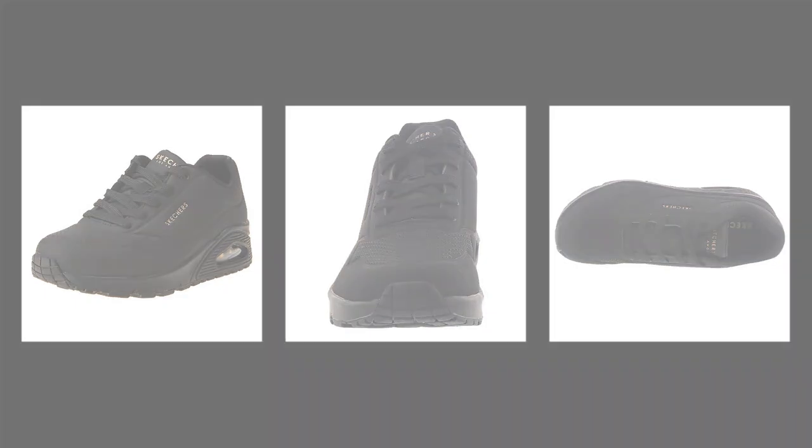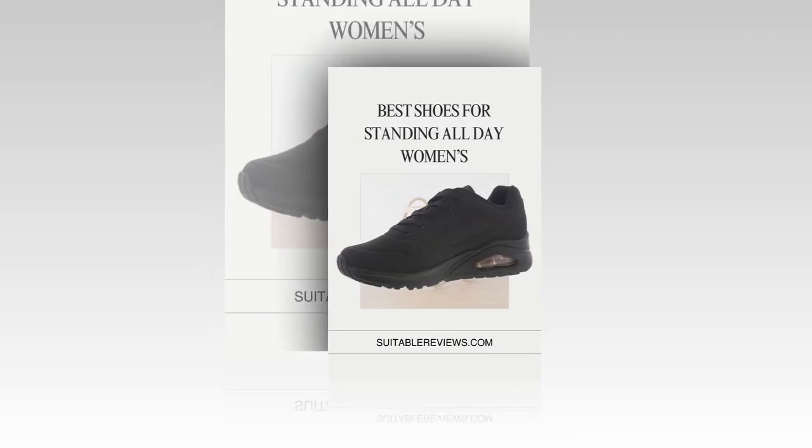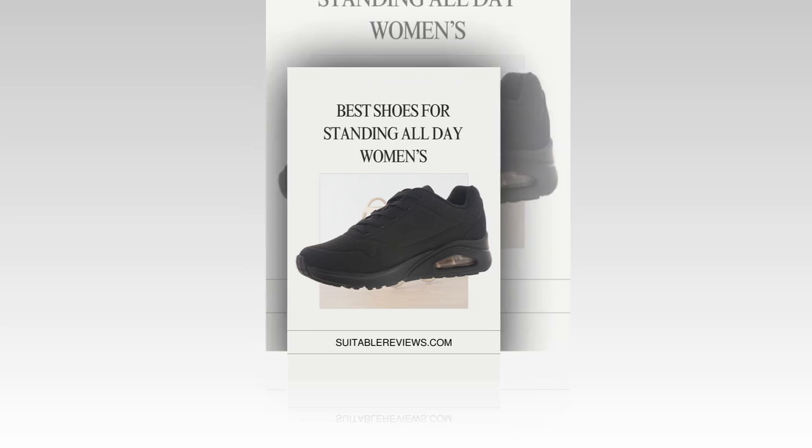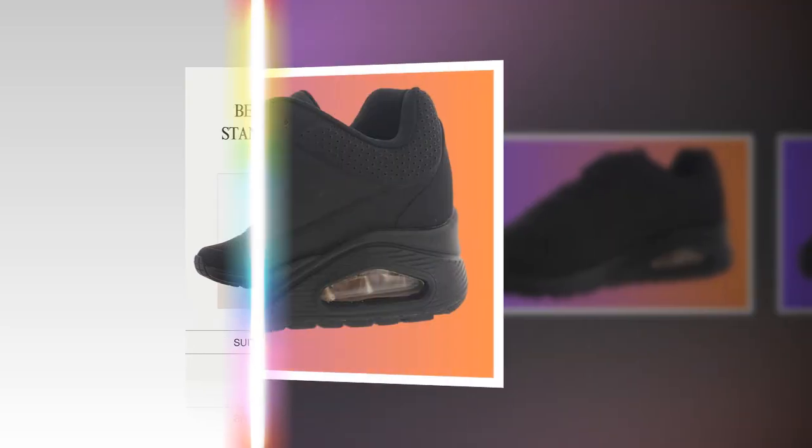If you want to buy the product, there is a link to suitablyreviews.com in the description and comment section. First, go to suitablyreviews.com and then get the Amazon.com link. You can buy the product from there.